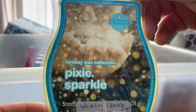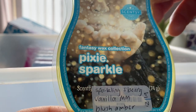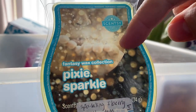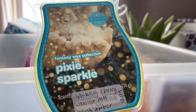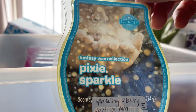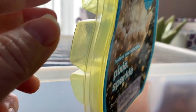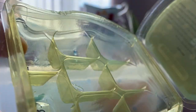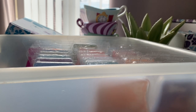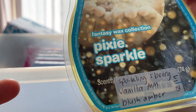This was back around 2020 from the Fantasy Wax Collection — the first lot of wax I bought when I came back to Scentsy. It's Pixie Sparkle — sparkling strawberry, vanilla marshmallow and blush amber. Look at the state of the clamshell! Unusual scent — the strawberry, amber and vanilla. It's quite nice, like a sweet candy-like scent.